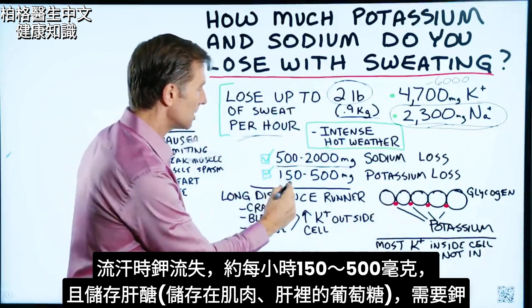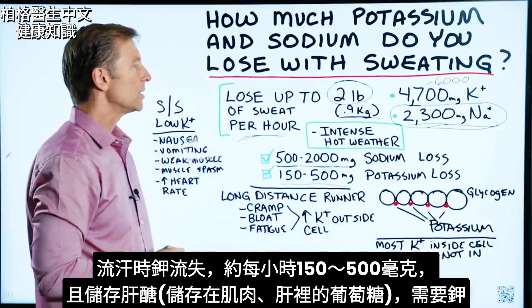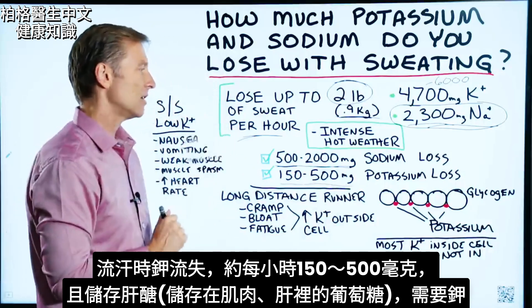But with potassium, you lose 150 to 500 milligrams of potassium through sweat. But that's not all.